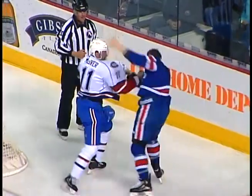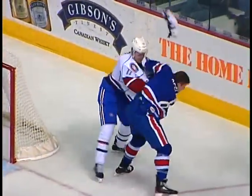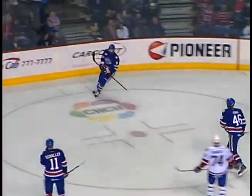McKeever's a big boy, 6'2", 195 pounds, but DeLoree's bigger, 6'1", 230 pounds. Unbelievable. Almost 100 goals. Here's a shot in, and they score!